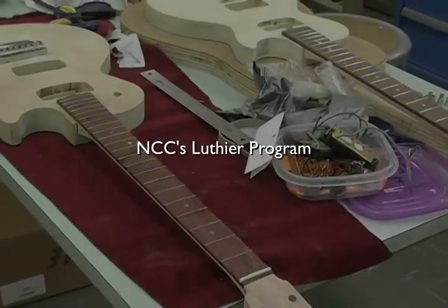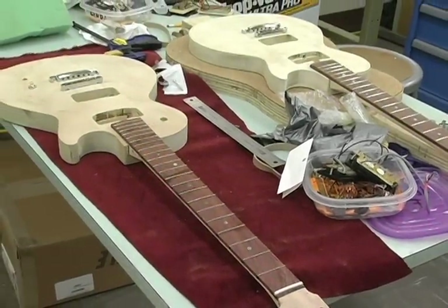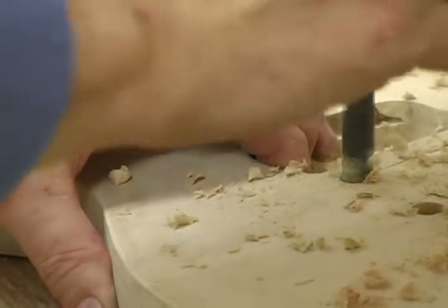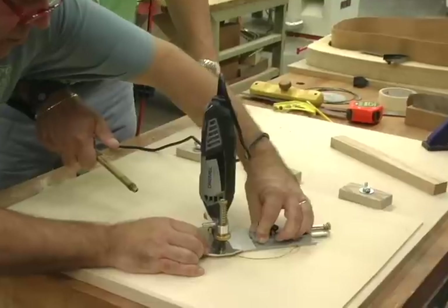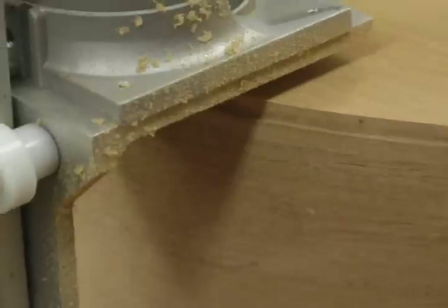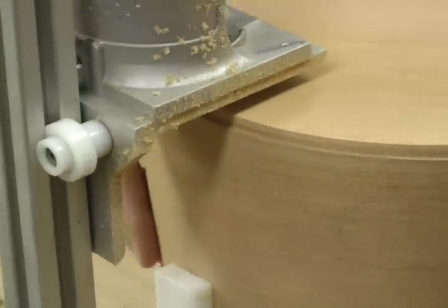The first thing we offered was an electric guitar class, and I was amazed at the response. So immediately I added another course, which was the acoustic class. I was amazed at how hard my students worked on these guitars. Because we're in the Fab Lab, we have the technology to bring this right up to the 21st century.